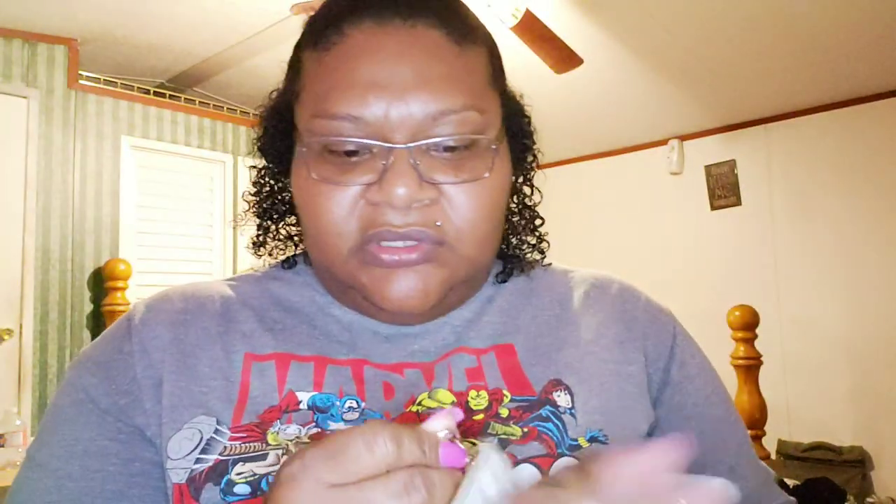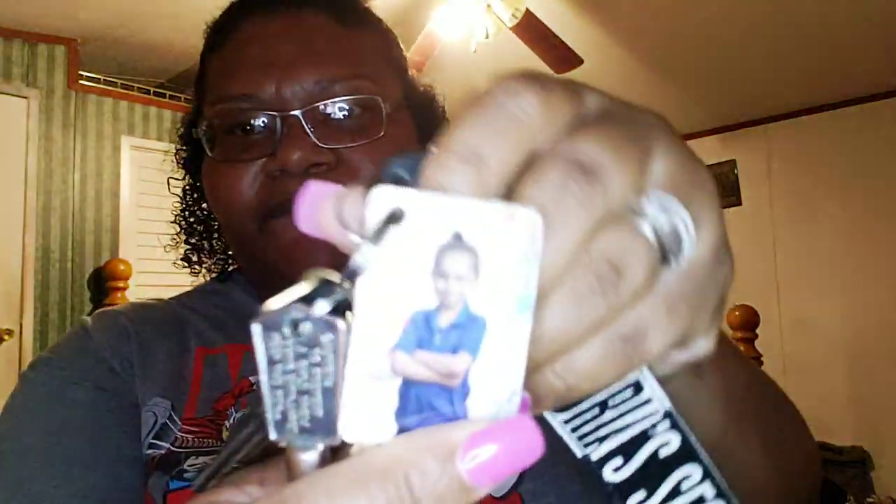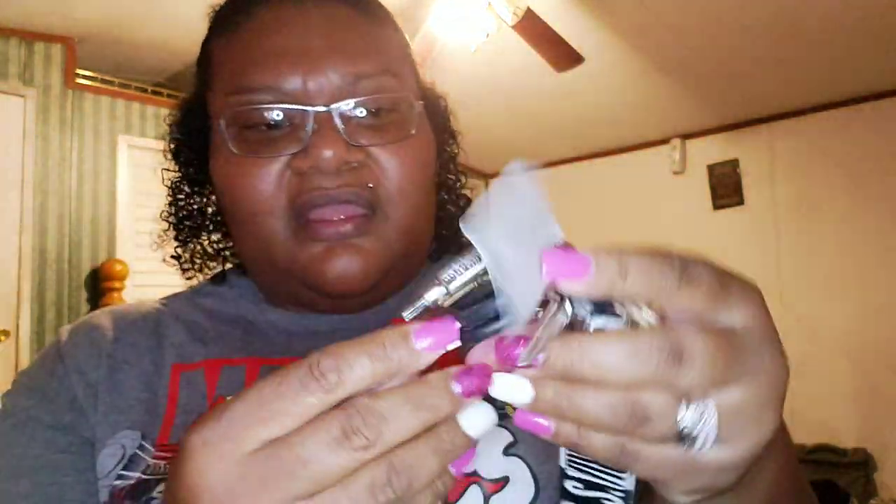I also have this Michael Kors wristlet — I got this from my sister-in-law a couple years ago. There's just a little change in there. Then I have my keys — I've saved these keys so many times. I got the pink lips key chain on there. I need a new key chain — I say it every video but I do need one.